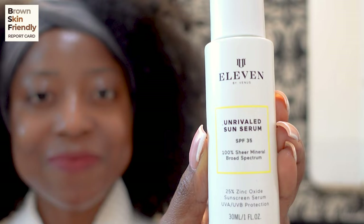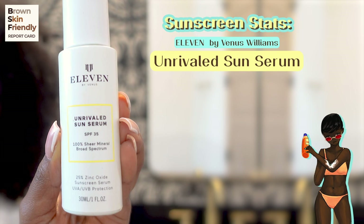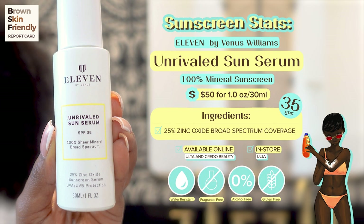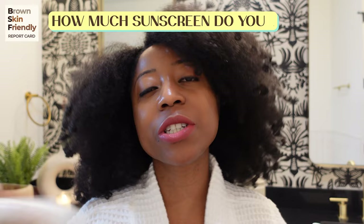Let's start with Venus Williams — a tennis superstar's sunscreen. Here are the stats on the BSF report card: it is the EleVen Unrival Sun Serum, SPF 35, a broad spectrum 100% mineral sunscreen with 25% zinc oxide for sun protection. People always ask about how much sunscreen to put on — for the face it's always about half a teaspoon to the face, ears, and neck, and for the rest of the body it's a shot glass to the entire body.